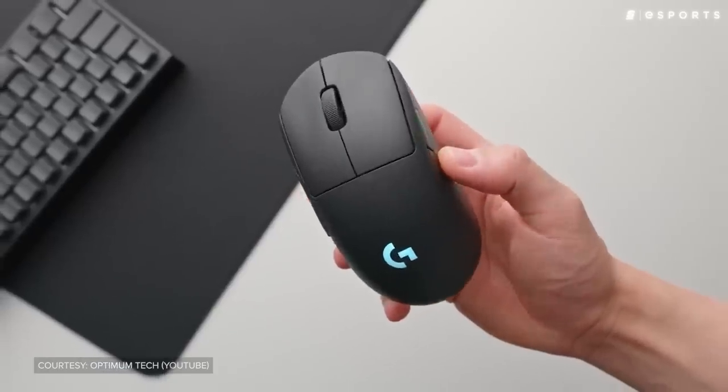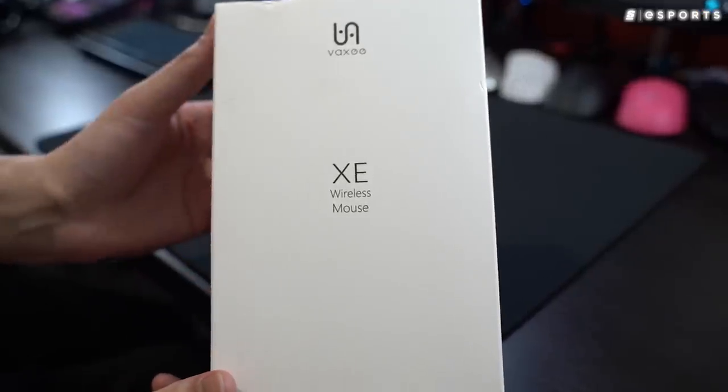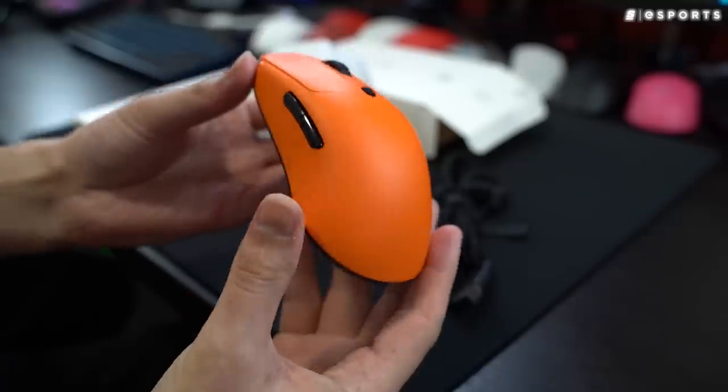When other companies inevitably came up and stole their thunder, one mouse manufacturer in particular became the go-to head clicker for many CSGO pros.